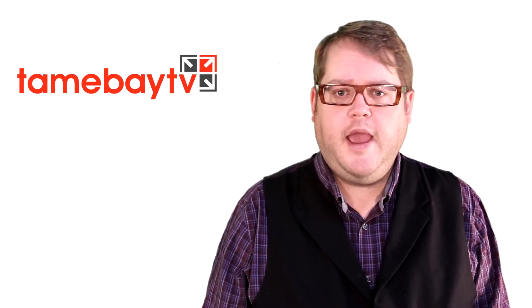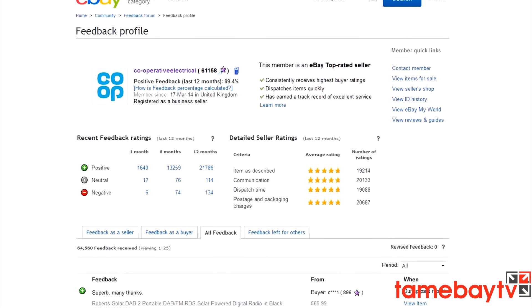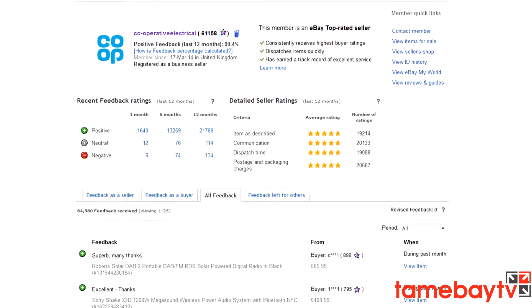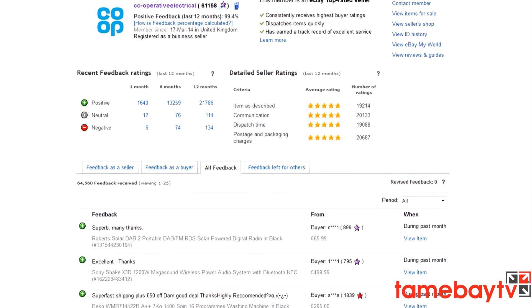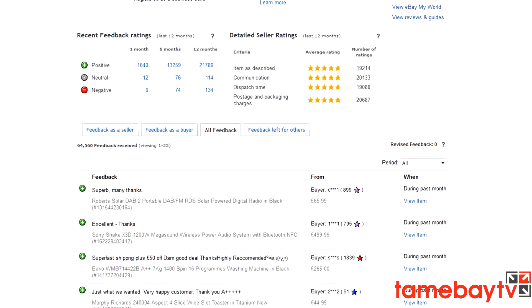In this video we're going to be looking at eBay's defect system and how you can avoid getting defects. eBay defects explained: so-called defects have a detrimental effect on your seller profile, so it's vital to be aware of what they are, how you get them, and how to deal with them. But what is a defect?